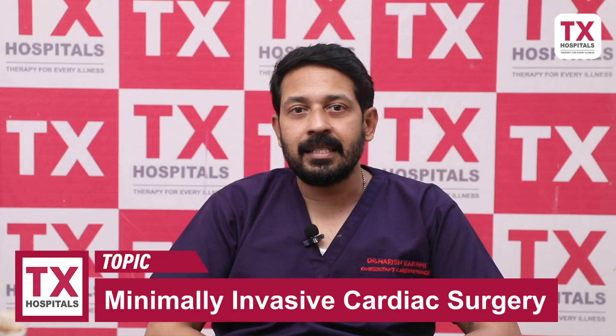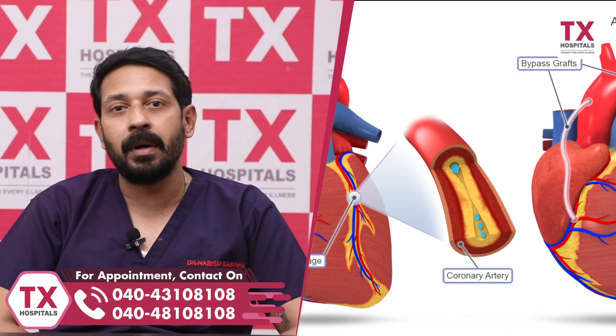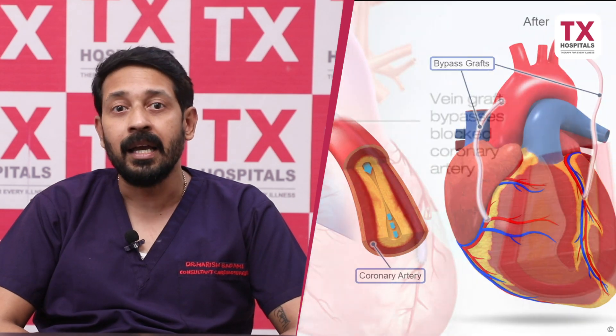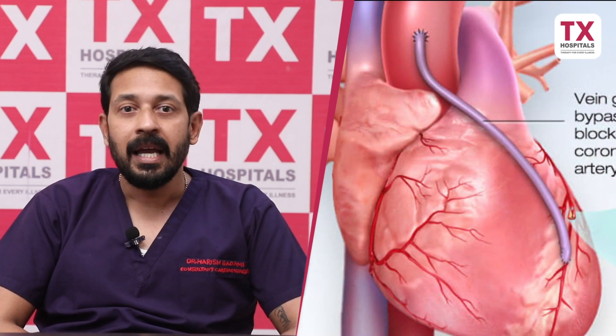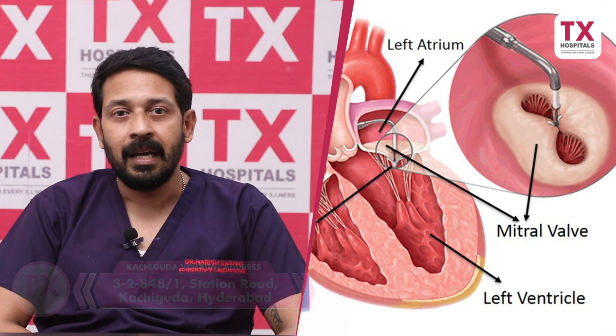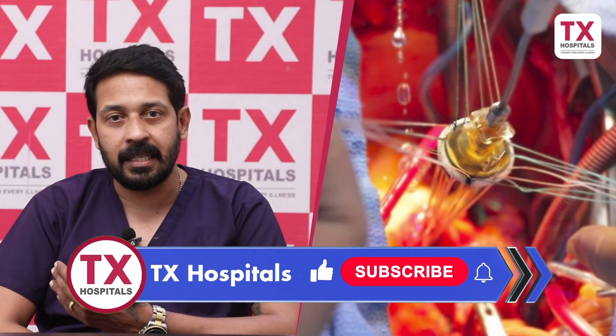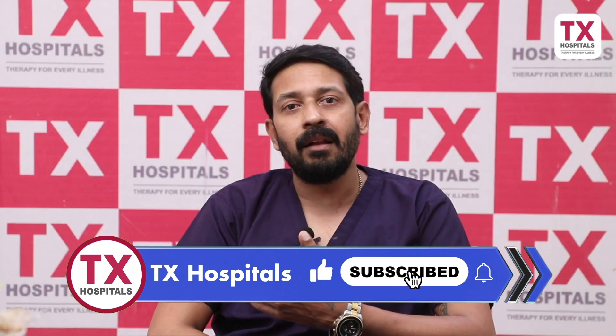For coronary artery bypass surgery — the heart's blood vessels — where there is a blockage, you can do a 3-inch incision on the left side of the chest. The next common heart surgery is valve replacement surgery. There are two valves: mitral valve surgery and aortic valve surgery. For both, incisions are on the right side of the chest. The aortic valve is approached at the 2nd intercostal space, and mitral valve surgery is around the 4th intercostal space.